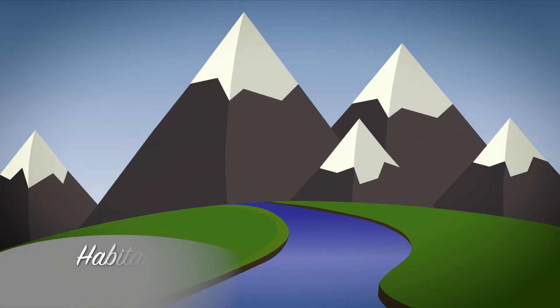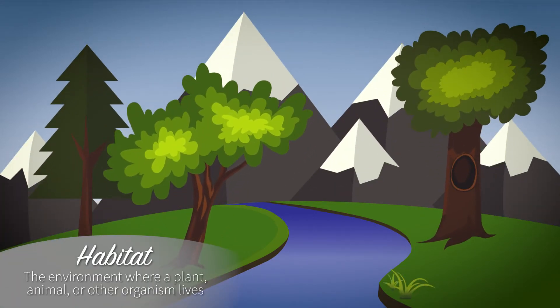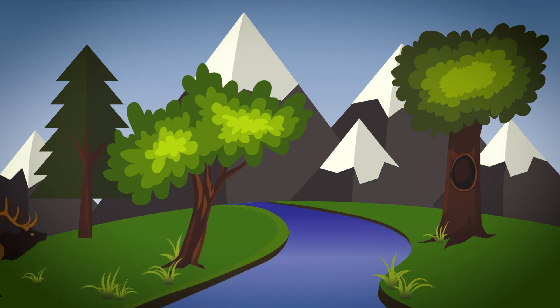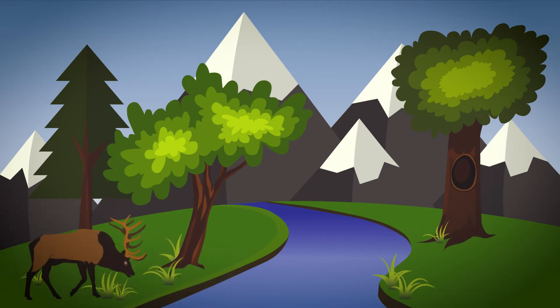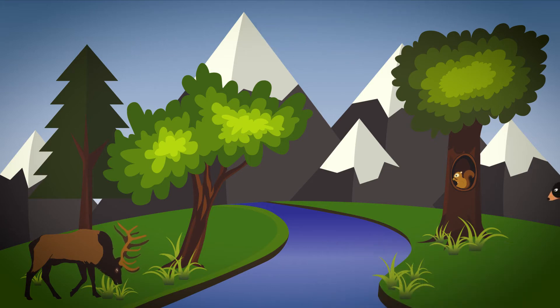A habitat is the environment where a plant, animal, or other organism lives. It must contain all the things that organisms need to survive, including food, water, shelter, air, and space. Some habitats, such as a pond or river, have a lot of water. Other habitats are drier, such as a grassland or desert. Habitats also can be hot or cold and have many other special characteristics, such as being sunny or shady.